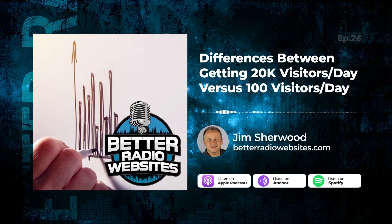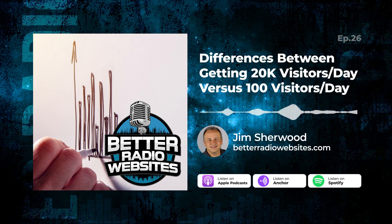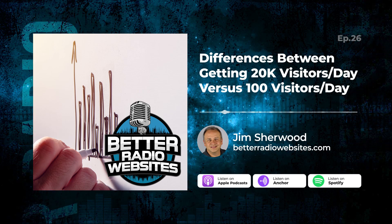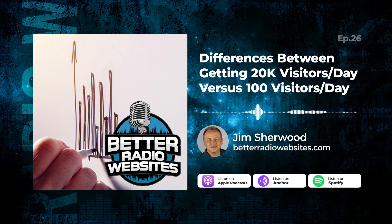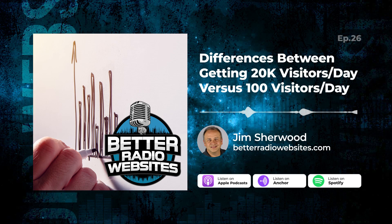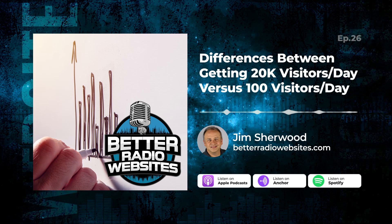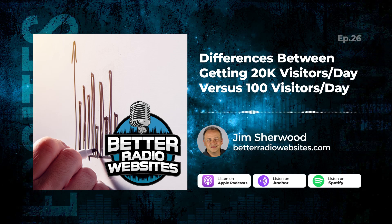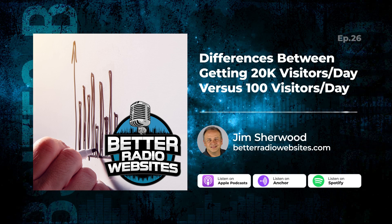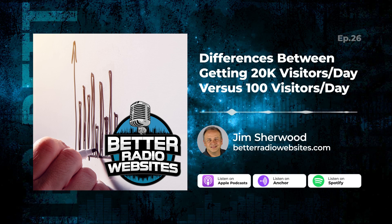In this episode, we'll cover the five things I've noticed between a radio station website that gets 100 visitors per day and the one that gets 20,000 plus visitors per day. This is Better Radio Websites, the podcast for radio professionals who want to see their website generate more traffic and revenue. Each week, your host Jim Sherwood and his special guests give you time-tested tips and secret tricks to ensure your radio station dominates digital in your market.